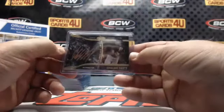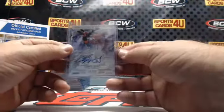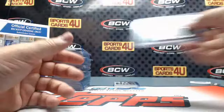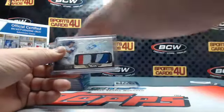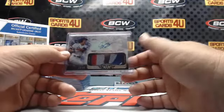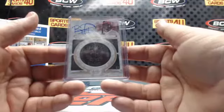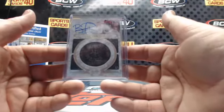Copper to 25 — Starling Marte, Pirates. Autographed number to 50 — Braves Chipper Jones. Autographed jersey to 50 — Giants Buster Posey. Dual Patch Autograph to 25 — Dodgers Corey Seager. And one of one — Bat Knob Autograph for the Reds, Brandon Phillips.